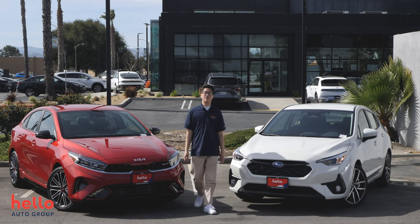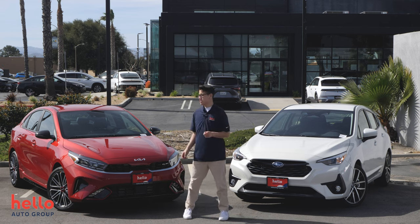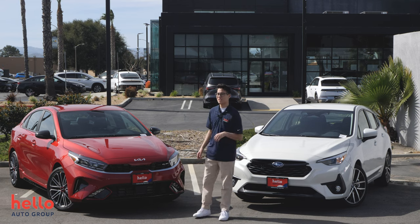Hey everybody, this is Josh with Hello Auto and today we're going to be comparing the 2024 Subaru Impreza Sport to the 2024 Kia Forte GT. So let's get into it.